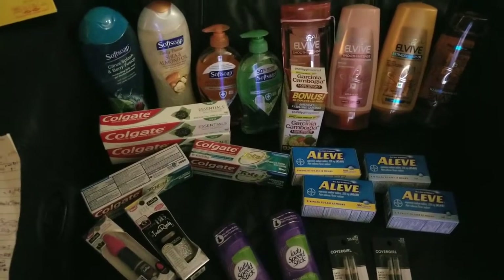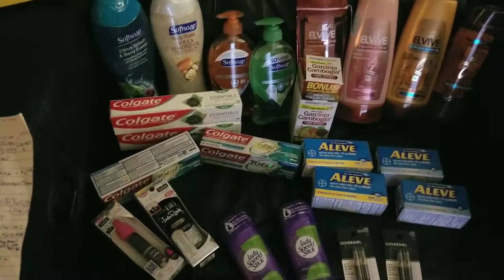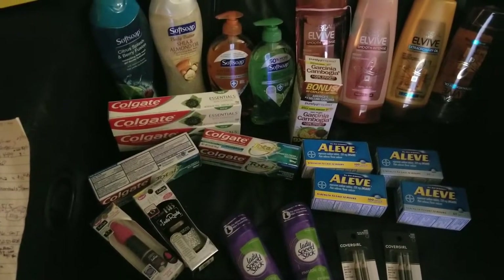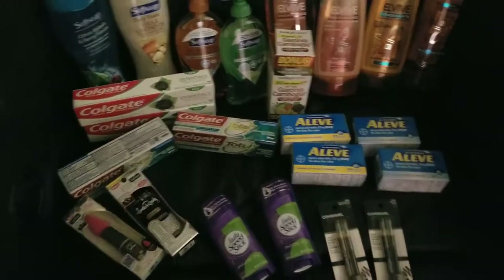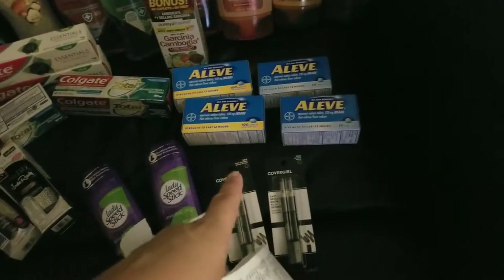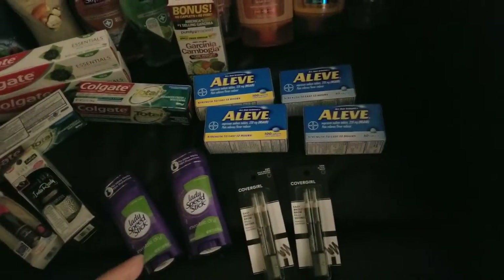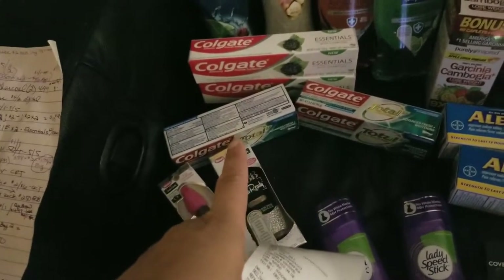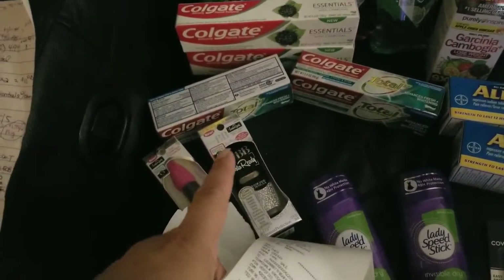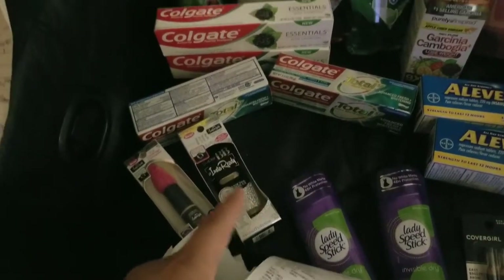We won't go over every single coupon insert. I'm going to skip that part because, like I said, it's kind of pointless. A lot of these deals repeat themselves — the spend threshold on Aleve is like spend $30 get $10, and they're buy one get one 50% off right now. I'm sure that's repeating this week. The Colgates are always the same — the Essentials are $4.99. They often skip a week but go back to the same and reset.